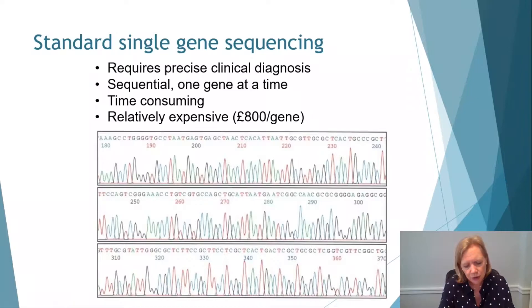Other ways of investigating children include standard single gene sequencing. We still do this, but it requires a precise clinical diagnosis. Because this is an NHS service, we do it sequentially — one gene at a time — which is very time-consuming and relatively expensive at about £800 per gene. Many of you may remember the old radiographs using radioactively labelled probes in Sanger sequencing. These days we use fluorescently labelled probes and you get a readout you can simply read off the top.